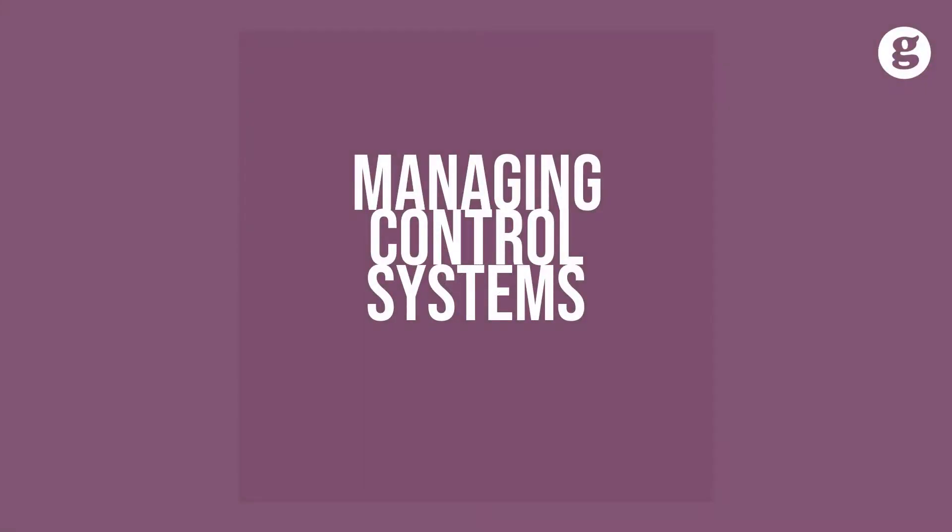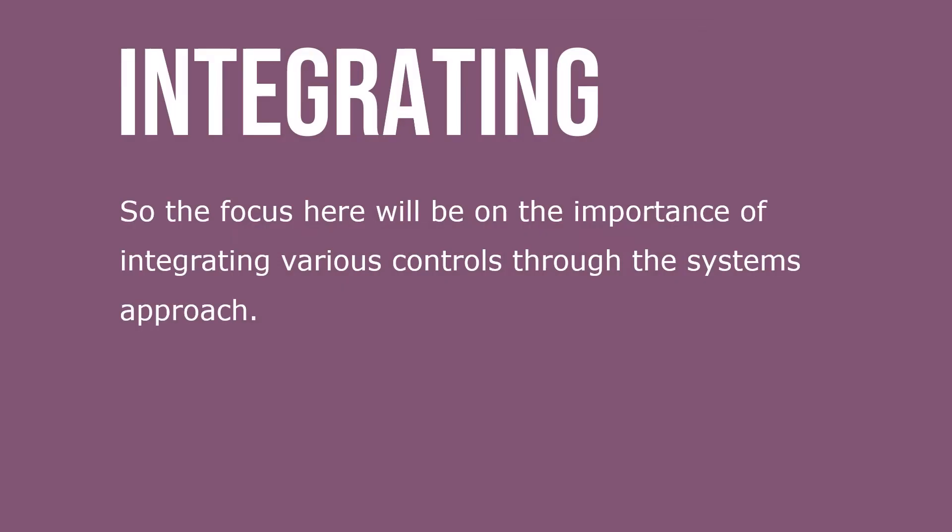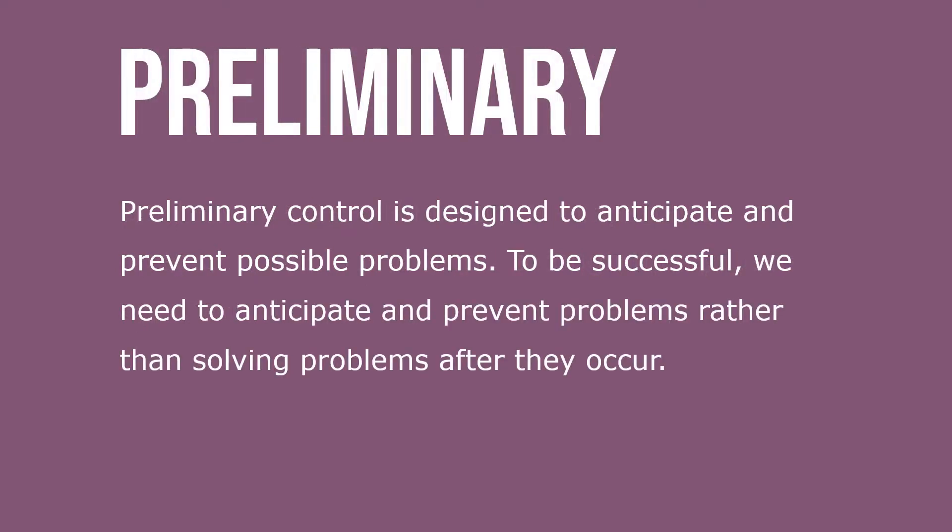Let's take a look at organizational systems control. There's no universally accepted external control system — the control must fit the situation. The focus here will be on the importance of integrating various controls through the systems approach.